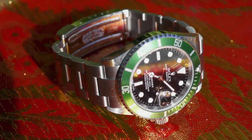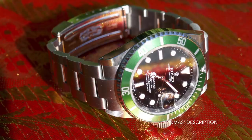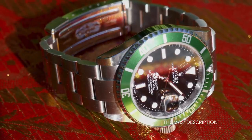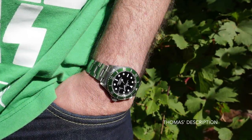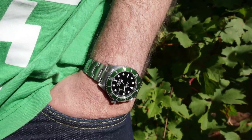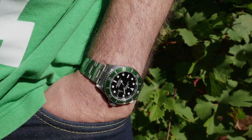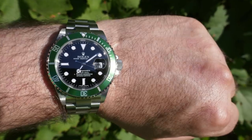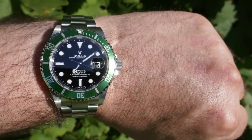Next, the Rolex Submariner Kermit, reference 16610LV. This was the first Rolex that he ever bought. 'I got it in 2010 to celebrate getting a new job. It had been in a shop window of a jeweler's for a good few months and had just been discontinued. I knew that the Sub was Rolex's signature piece and liked the green bezel, not realizing its significance as an anniversary edition until later.' Thomas chose wisely — this is one of the most sought-after Submariner references, and one of the last five-digit references before the transition to the super case variants. What makes it unique, apart from the green bezel insert, is that it uses a modern Maxi dial.